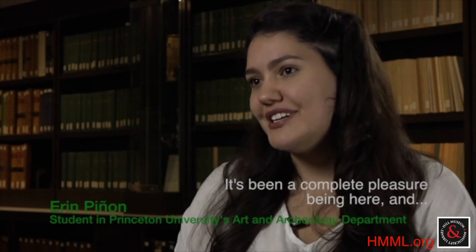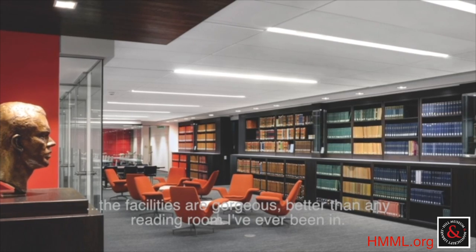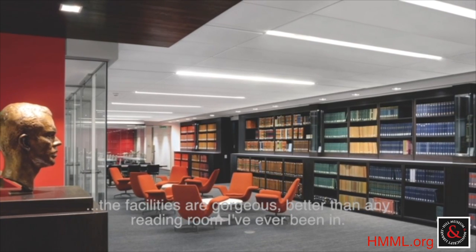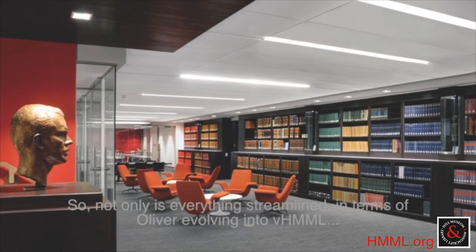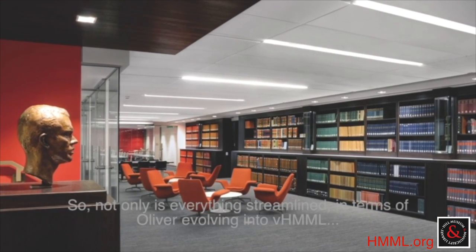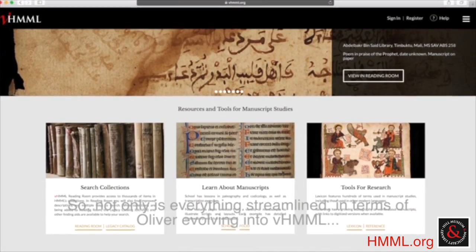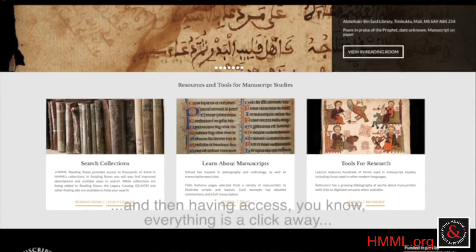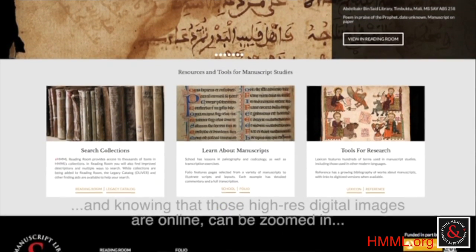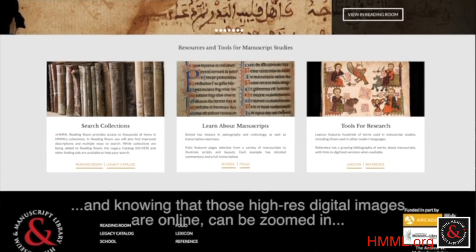It's been a complete pleasure being here and the facilities are gorgeous, better than any reading room I've ever been in. The tech factor has changed so much. Not only is everything streamlined in terms of Oliver evolving into V. Himmel and then having access — everything is a click away. And knowing that those high-res digital images are online and can be zoomed in.